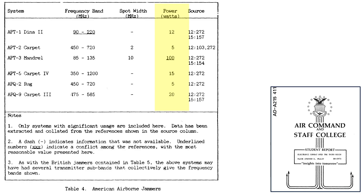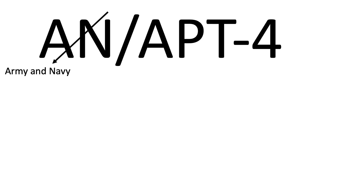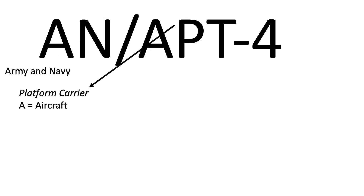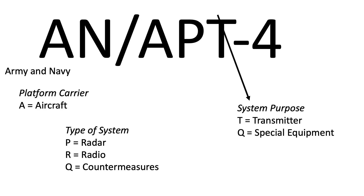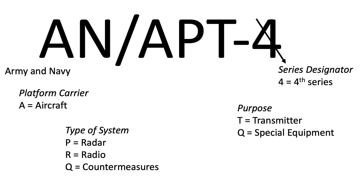The electronic countermeasures equipment naming convention is described with this example. AN signifies Army and Navy. The letter after the slash indicates the platform type, where A is aircraft. The next letter is the type of system, where P is radar. The next letter is the purpose of the equipment, where T is transmitter. The last number is a series designator.